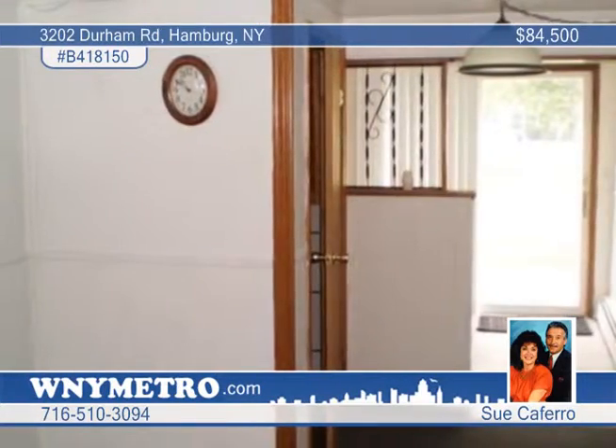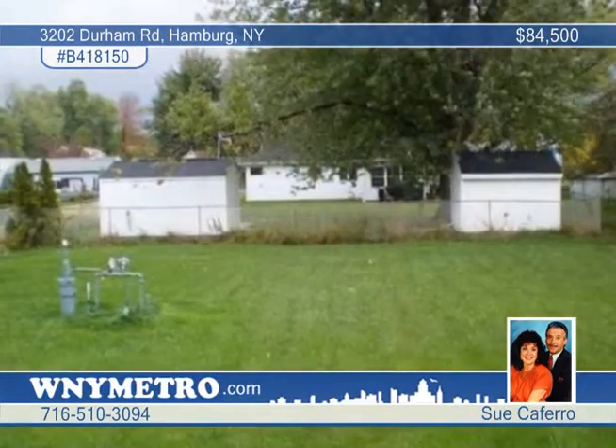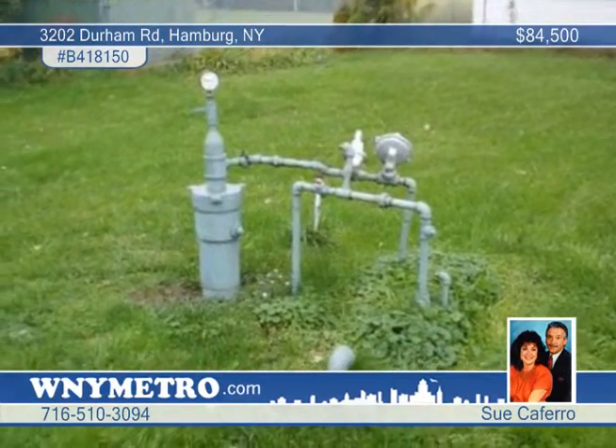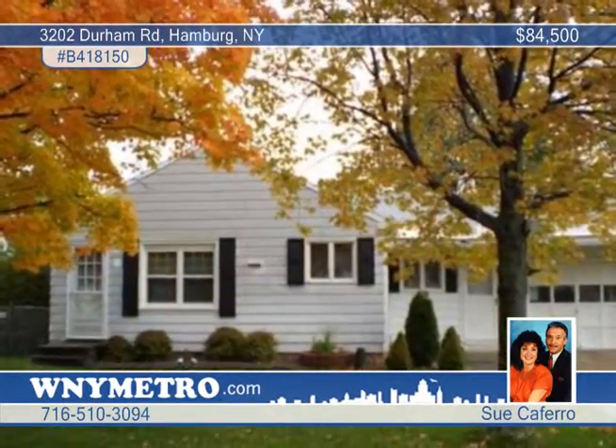A five-year-old boiler furnace, sliding glass door to the backyard, and an attached garage. It's within walking distance to beautiful Hamburg Town Beach and Park. Learn more by calling Sue Kaffirum.